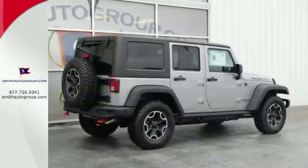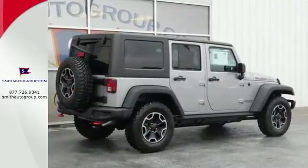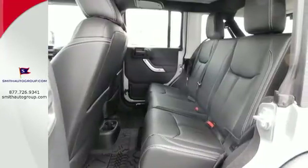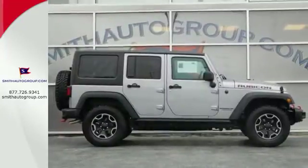While rugged capability is certainly what this Wrangler is best known for, you'll fawn over the refinement of the comfortable interior too. Forge ahead in authentic Jeep style. Come in for a test drive today.